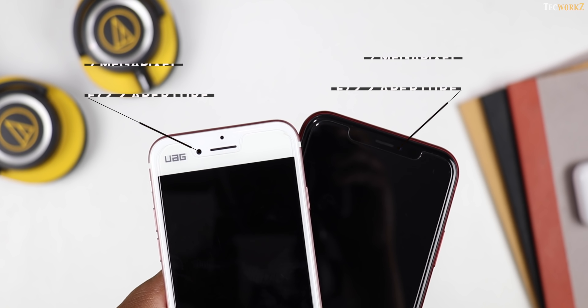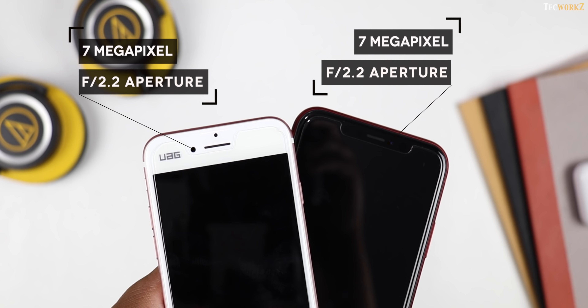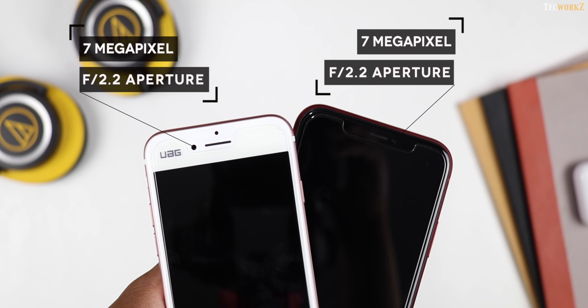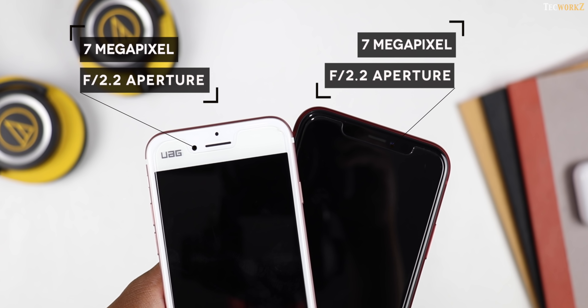Both the phones have a 7 megapixel front facing camera with f2.2 aperture, but the iPhone XR is also capable of taking portrait mode images and shooting 1080p 60fps videos.